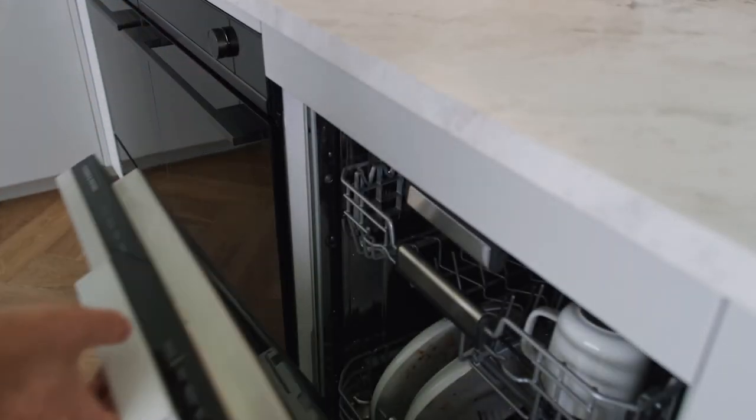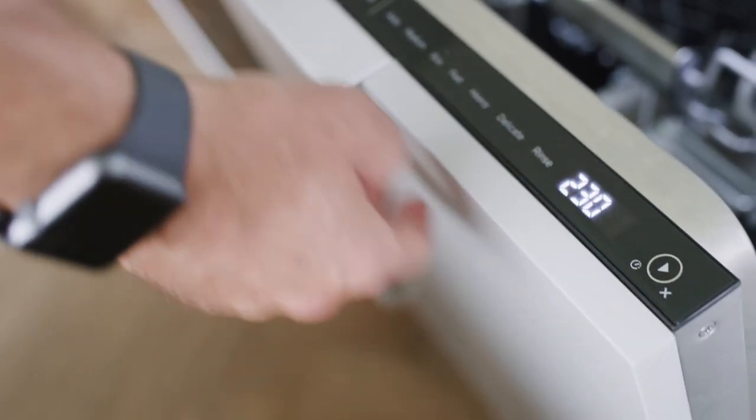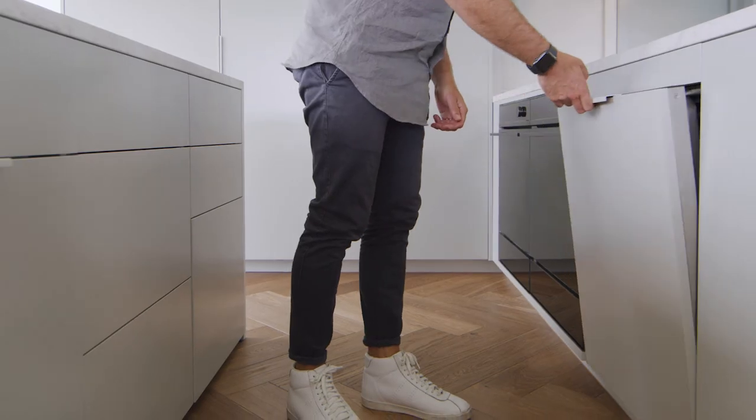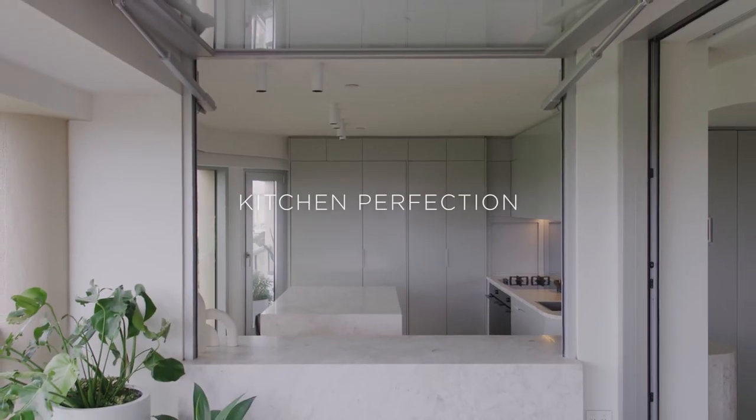Little moves like that have helped to maximise the space, so that when people walk in they feel like they can come in here and have a coffee, have a wine, read a book — do things that aren't just confined to what a kitchen is for.